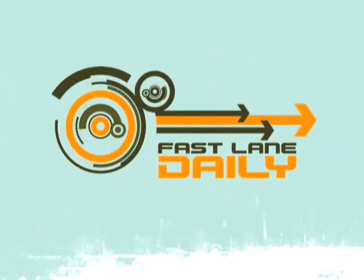With news from the showrooms and design studios of the automotive world, this is Fastlane Daily. I'm Tinabeth Pina with your automotive briefing.